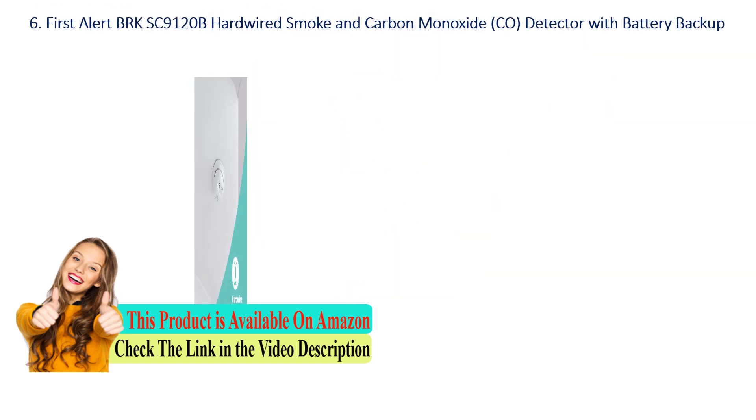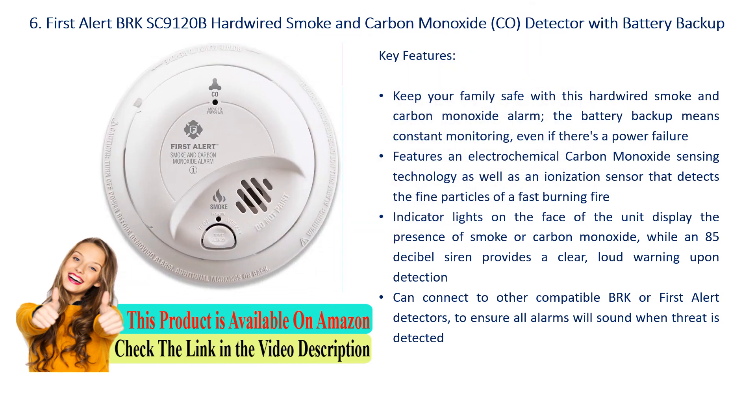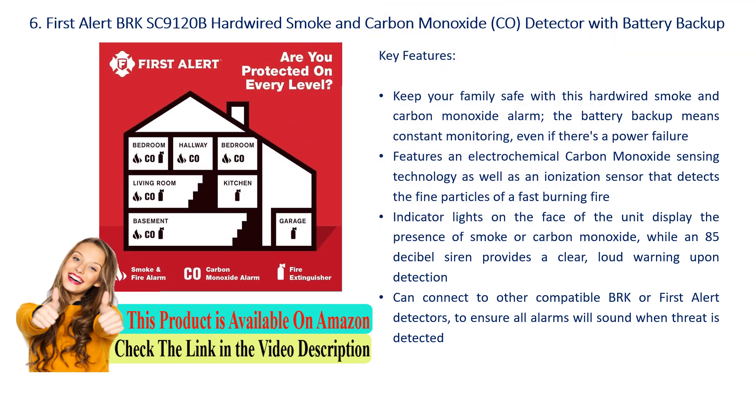Number 6: First Alert BRK SC9120B Hardwired Smoke and Carbon Monoxide Detector with Battery Backup. Key features: keep your family safe with this hardwired smoke and carbon monoxide alarm — the battery backup means constant monitoring, even if there's a power failure. Features electrochemical carbon monoxide sensing technology as well as an ionization sensor that detects the fine particles of a fast burning fire. Indicator lights display the presence of smoke or carbon monoxide, while an 85 dB siren provides a clear, loud warning. Can connect to other compatible BRK or First Alert detectors to ensure all alarms sound when a threat is detected.